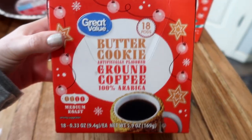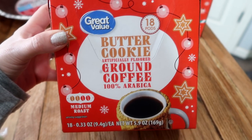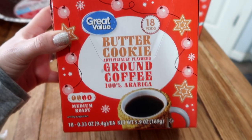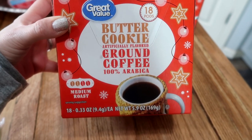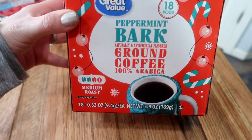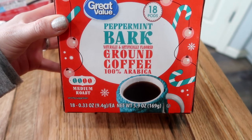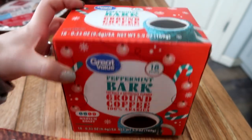I love me some coffee. So this is the 18 count pods in the butter cookie. This sounded so good to me. It's medium roast, so I picked up that. And then of course I had to pick up the peppermint bark pods. This is in the medium roast as well. I cannot wait to try this. I'm super excited about that coffee.